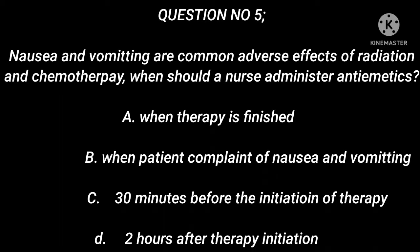Question 5: Nausea and vomiting are common adverse effects of radiation and chemotherapy. When should a nurse administer antiemetics? A. When therapy is finished. B. When the patient complains of nausea and vomiting. C. 30 minutes before the initiation of therapy. D. 2 hours after therapy initiation.